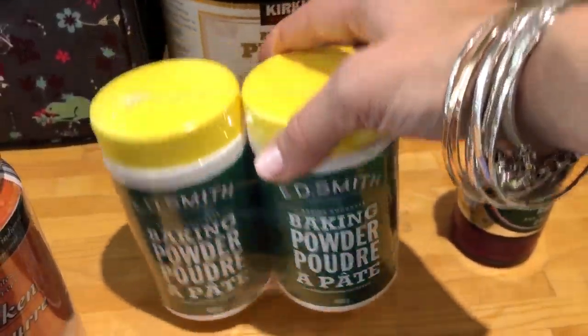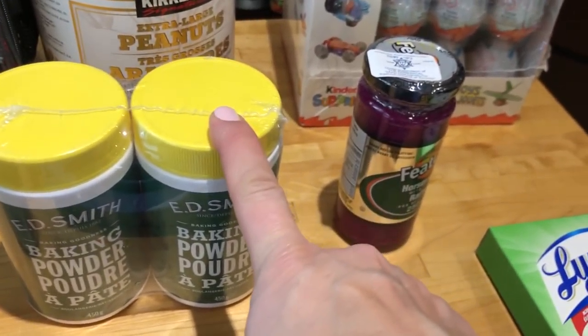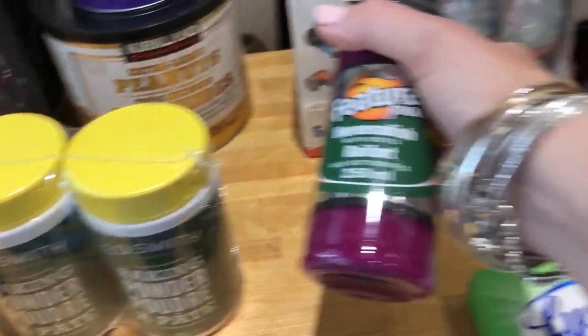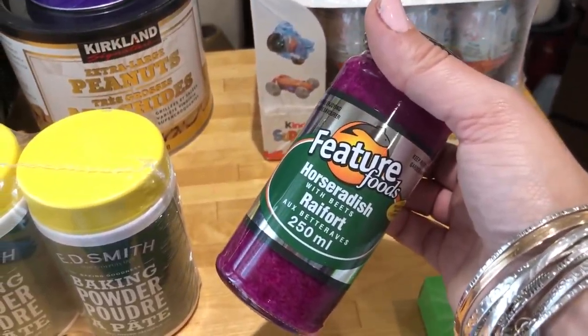Then we have my favorite butter chicken sauce, which I now only buy at Costco. I have baking powder because I ran out — I'm still working on my recipe for low carb bread and I definitely need baking powder for that. And this is for Easter: horseradish with beets, which in Polish is called Ćwikła. I love it so I picked it up for my sandwiches.